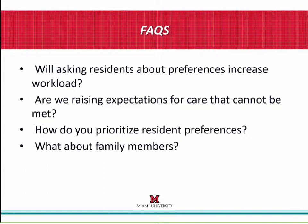Another question: are we raising expectations for care that cannot be met? It's natural to worry that residents may make impractical or overly demanding requests. Yet in our experience, it is very rare that those types of requests are made — resident preferences are very realistic. If anything, many people feel reluctant to share their true preferences because they feel it's being too demanding or simply not possible in this environment. So the opposite of the fear about raising expectations is actually what most people encounter.